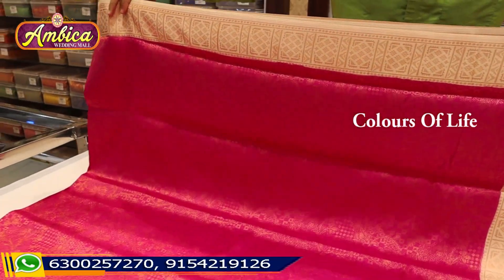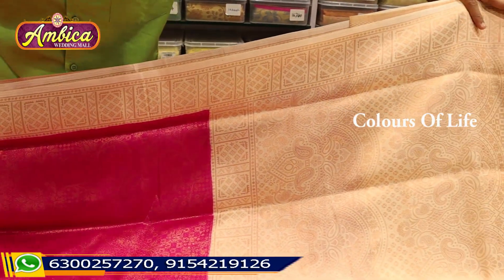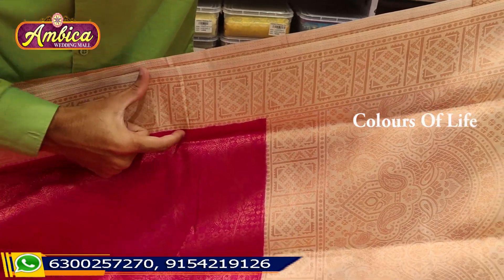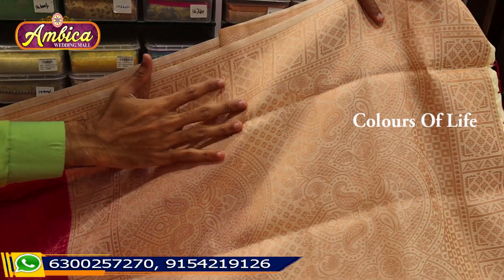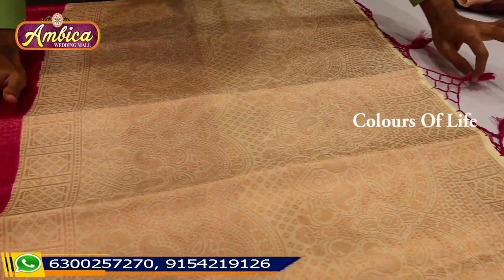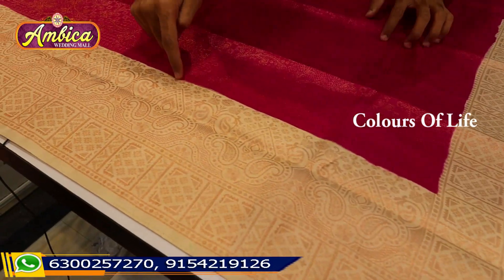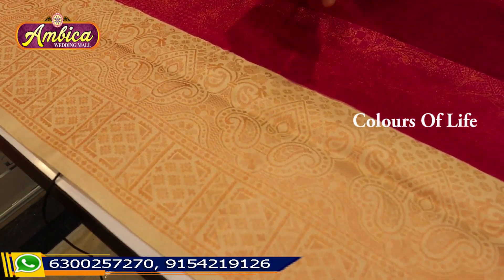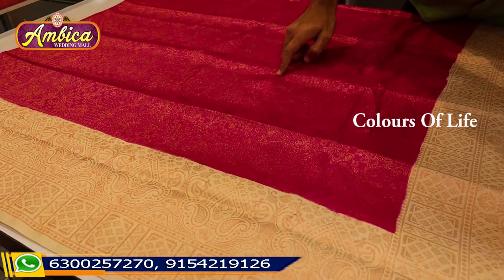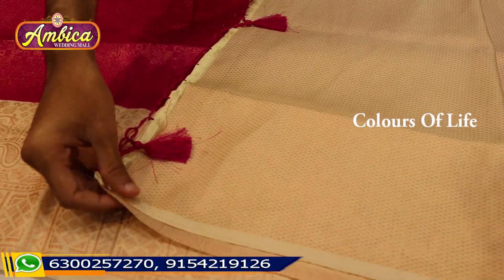Kubera Patu Soft Silk with copper zeri — one of the fastest and trending newest designs. We have a cream combination in a paisley bottle style. Copper zeri with rich grand pallu is available. We have special color combinations with cream matching. Different types of weaving designs are available in the same color combination, with contrast blouse and little bootas available.